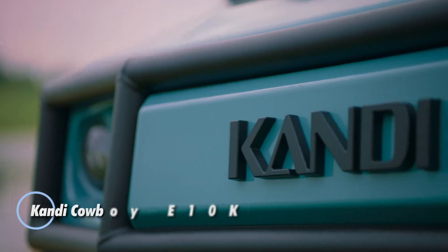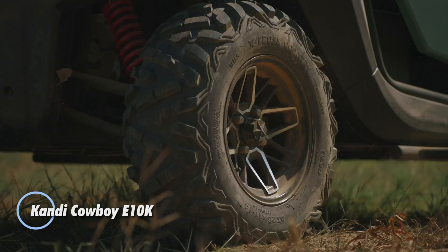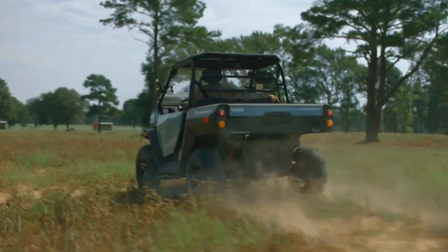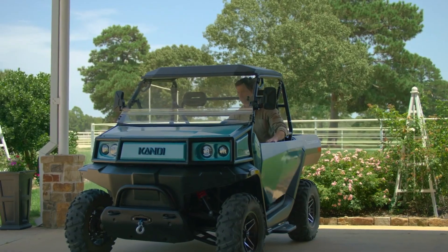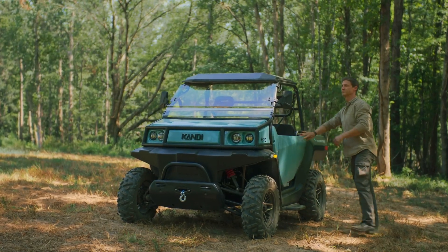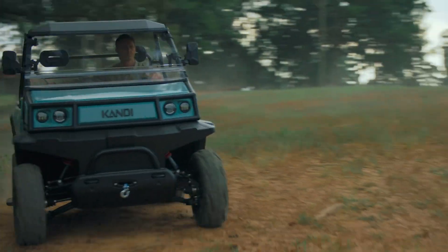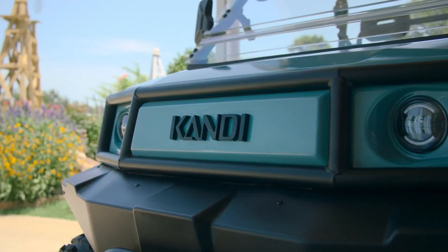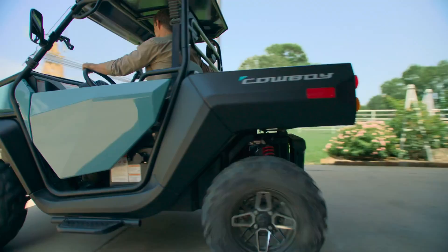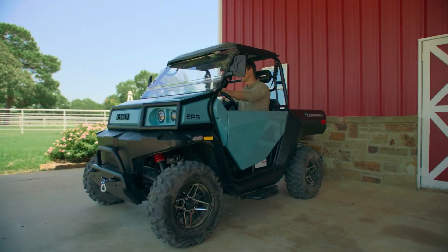The Candy Cowboy E10K is a cutting-edge electric utility vehicle designed for rugged outdoor adventures while prioritizing eco-friendly technology. Equipped with a powerful 10,000-watt dual electric motor and all-wheel drive, this UTV delivers excellent off-road performance, reaching speeds of up to 40 miles per hour. Its impressive range of up to 60 miles on a full charge makes it ideal for extended outdoor trips and explorations.